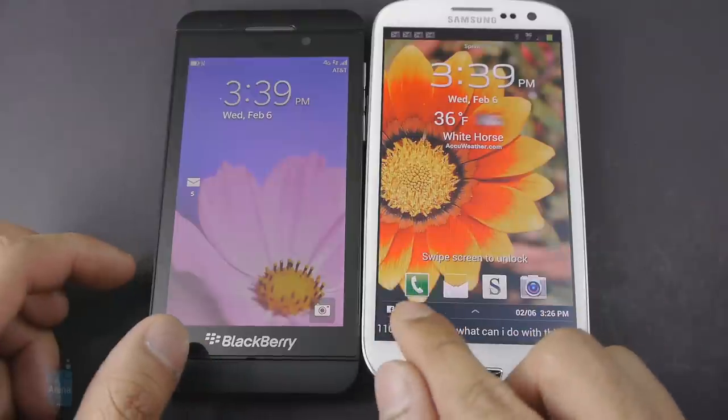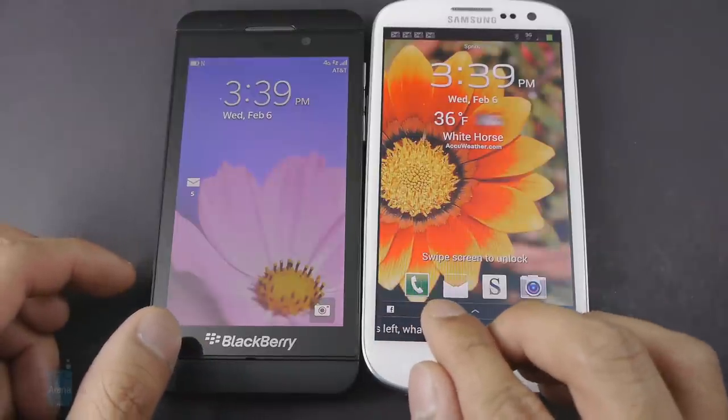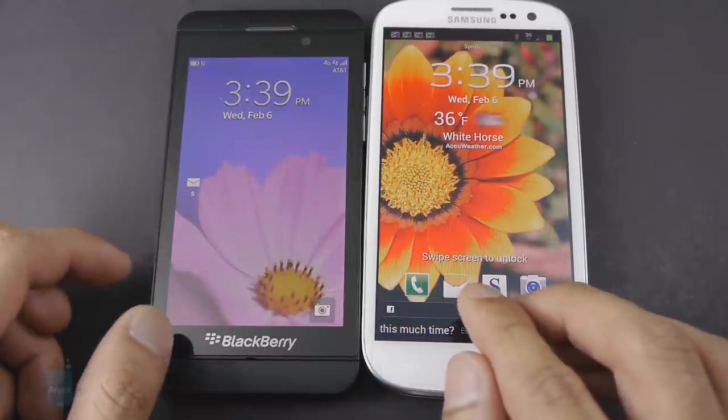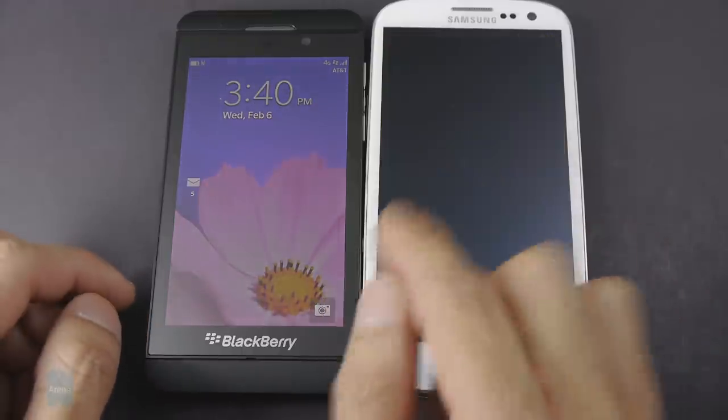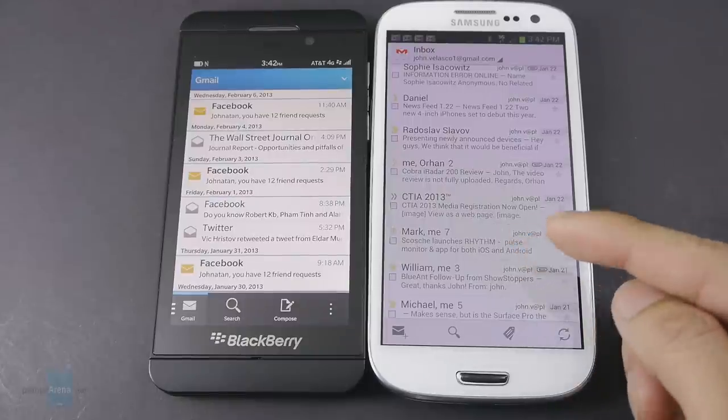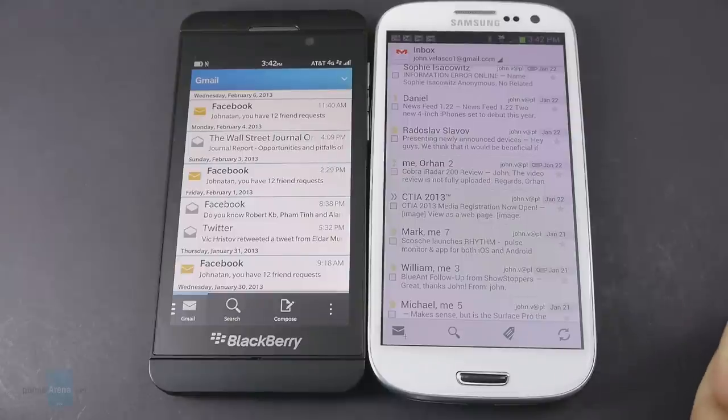With the Galaxy S3 you can launch any of the applications at the bottom — messaging, dialer, camera — and it even tells you useful information like weather conditions. With the Z10 lock screen, you have some notifications and can quickly launch the camera, but that's the extent of its usefulness. At their core, the email experience on both handsets is great with quick and easy setup, but we find more productivity and enhanced features with the Gmail experience on the Galaxy S3 and Android versus what's available on the BlackBerry Z10.